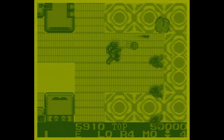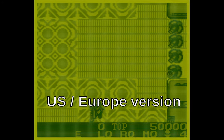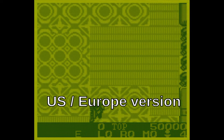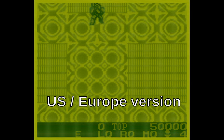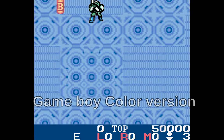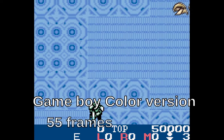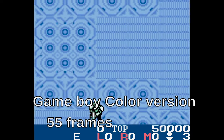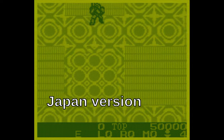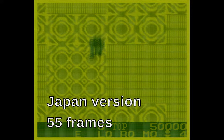I load them both up on my computer and record moving the character from the very top of the screen to the very bottom of the screen. Then I take the recording and count the number of frames. For the U.S. release of the original Game Boy version, it takes 80 frames to get across the screen. In the Game Boy Color re-release, it's faster — just as expected, it takes fewer frames because he's moving faster — only 55 frames. I then check the Japanese release of the original game, and it also takes only 55 frames to get from the top to the bottom of the screen.